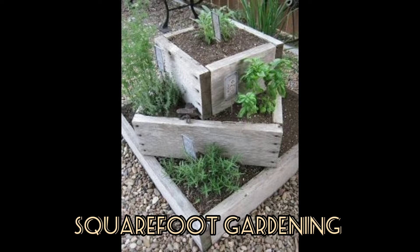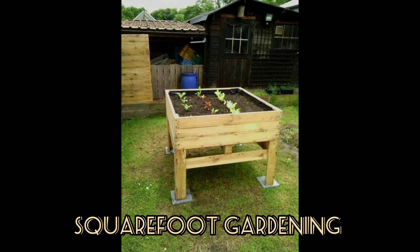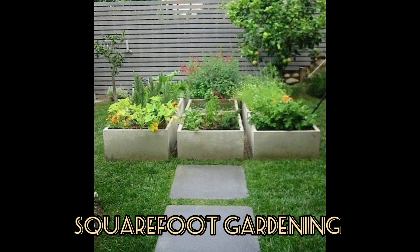Square foot gardening is the practice of dividing the growing area into small square sections, typically one foot on a side. The aim is to assist the planning and creating of a small but intensively planted vegetable garden.